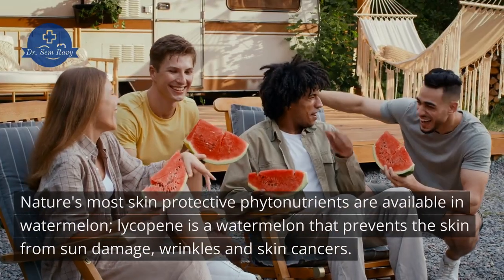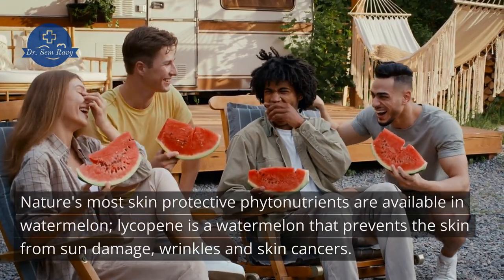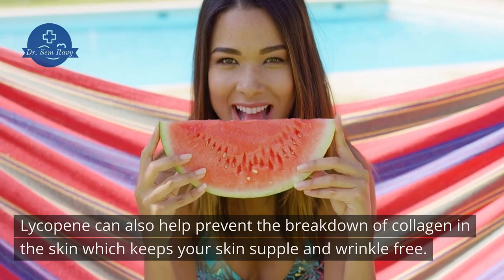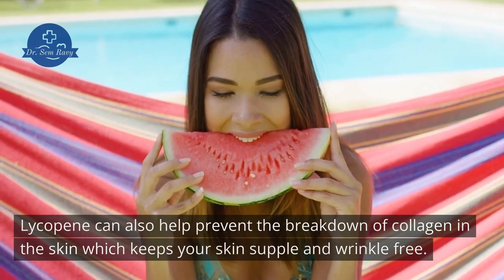Nature's most skin-protective phytonutrients are available in watermelon. Lycopene in watermelon prevents the skin from sun damage, wrinkles, and skin cancers. Lycopene can also help prevent the breakdown of collagen in the skin, which keeps your skin supple and wrinkle-free.